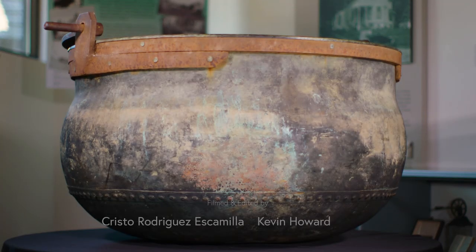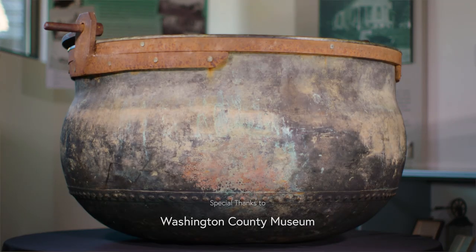Coming up on Peek at the Past: is this a witch's cauldron, or something just a little less sinister?